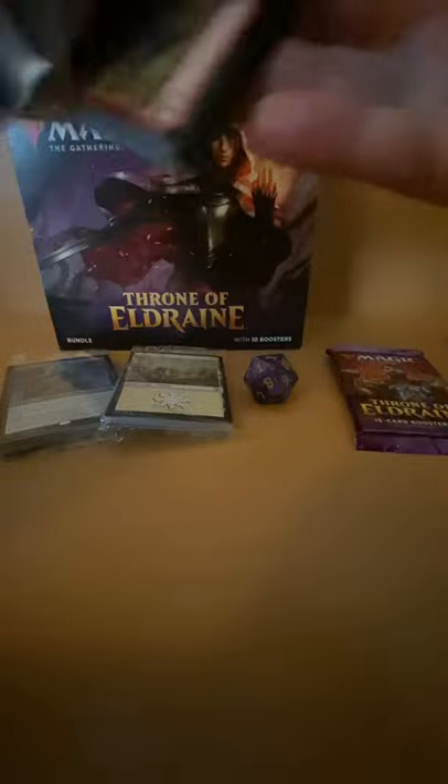This is pack number eight of a Throne of Eldraine bundle. I love the art and the dragon. So far the bundle has been okay, just one mythic.